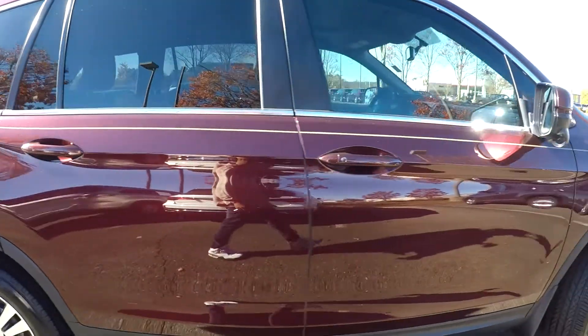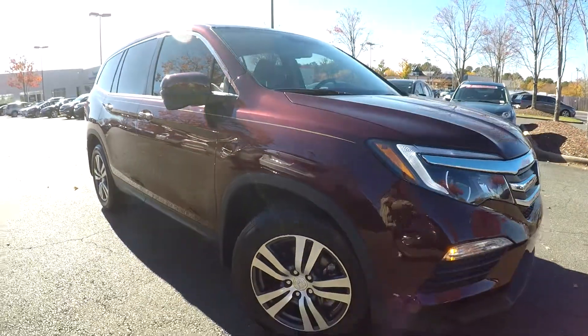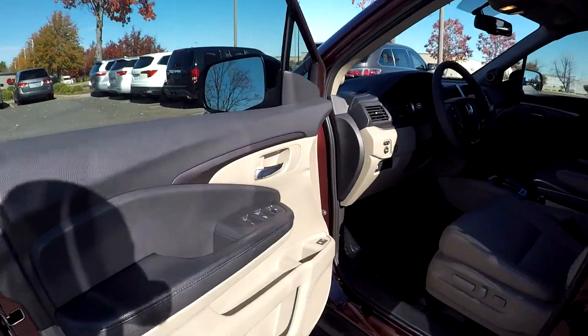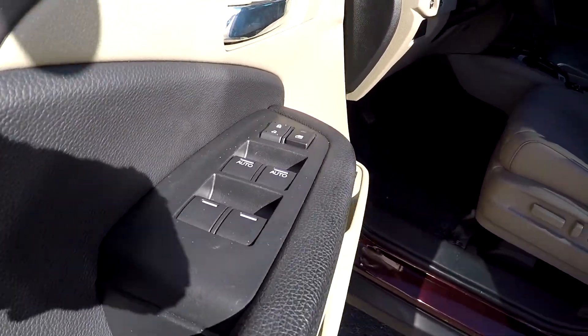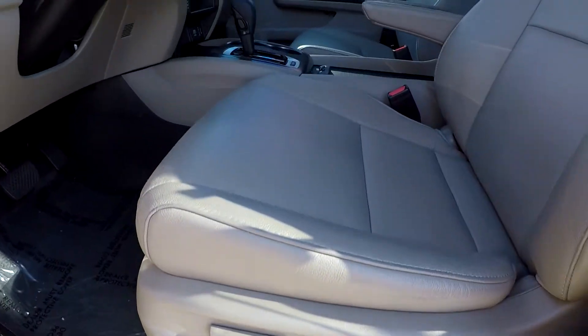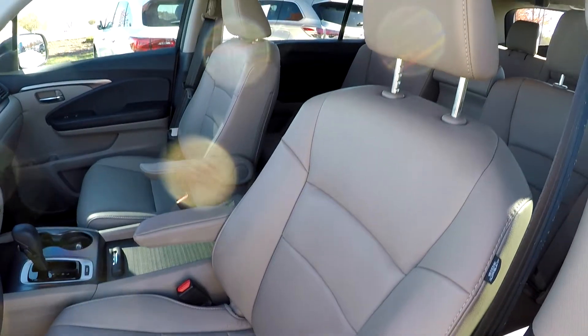That's going to be all as far as flaws — pretty normal wear. Starting on your interior, we'll come in and check out your windows and locks. They are going to be fully powered. For your seats, they're also fully powered, and you'll have soft tan perforated leather seats in here.